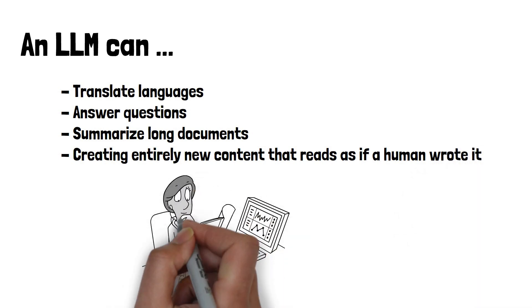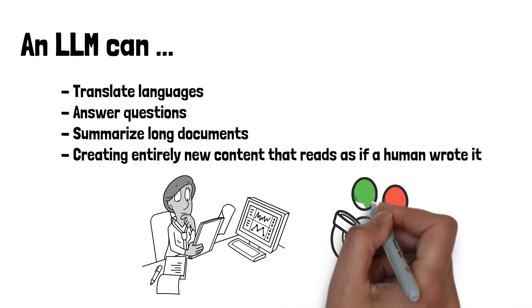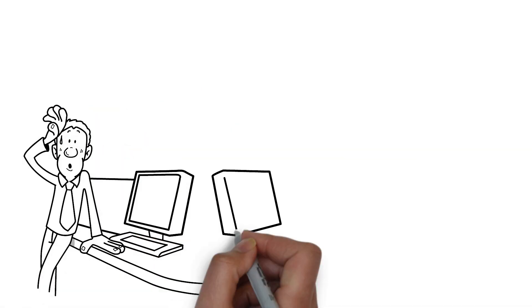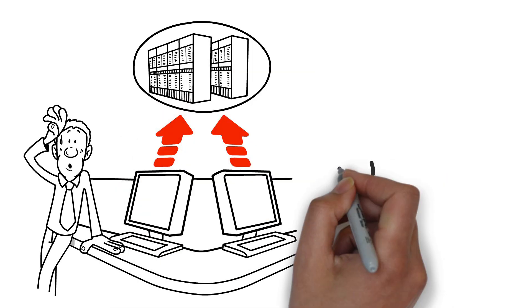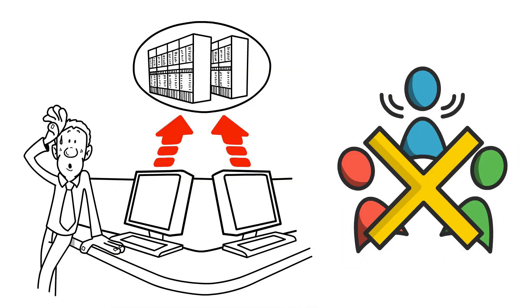Such tasks include translating languages, answering questions, summarizing long documents, or even creating entirely new content. The versatility of LLMs makes them incredibly useful across many fields — from helping research scientists with research papers to powering chatbots that provide customer service. However, despite their prowess, LLMs are not without challenges: they require vast amounts of computational power to train and operate, and must be carefully managed to avoid replicating or amplifying biases present in their training data.